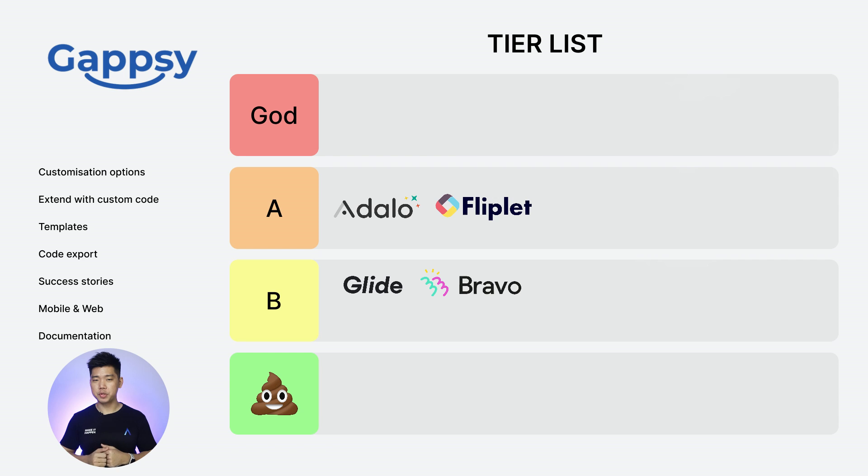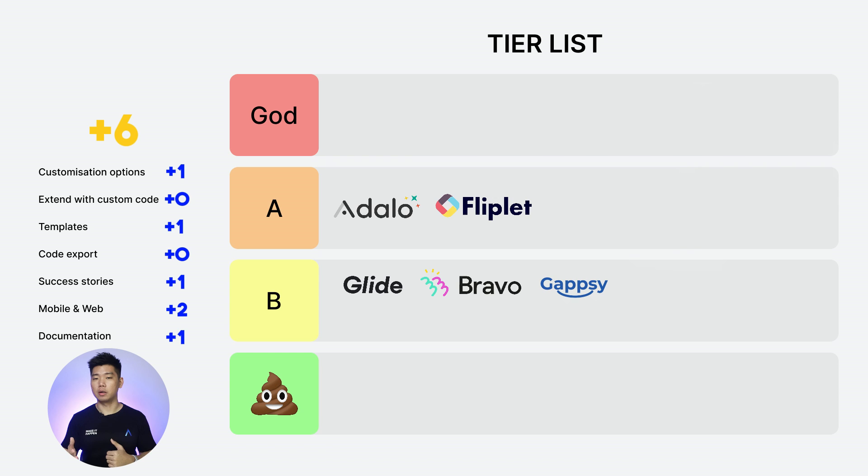Next: Gap C. Customization options: 1. Extend with custom code: 0. Templates: 1. Code export: 0. Success stories: 1. Web and mobile: 2. Documentation: 1. Total score of 6. Only because they offer web and mobile, they go into B tier. Barely.